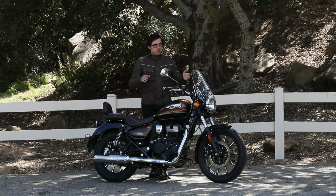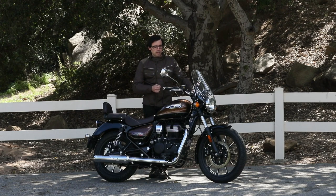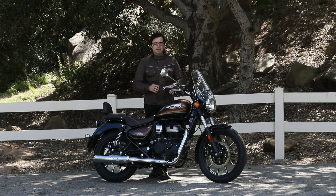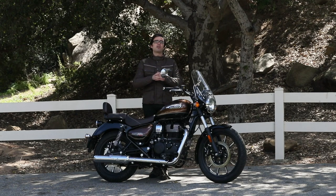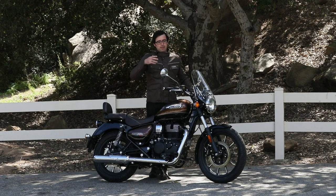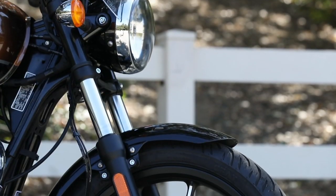Tying into that user-friendliness is the handling. You sit in a very upright, commanding position and you can just use the handlebars to push the bike around — it responds to everything you do very nicely. When it comes to getting your license and passing that DMV course, bikes like this are your bread and butter. This thing will ace those tests all the time because it's a very compliant, easygoing motorcycle. Suspension and chassis are kept to the bare minimum, as you'd expect, but it does an adequate job.